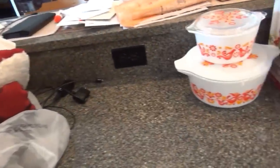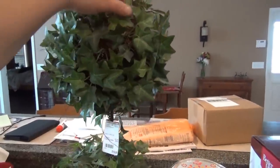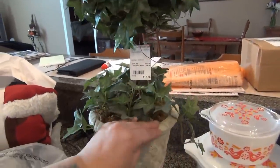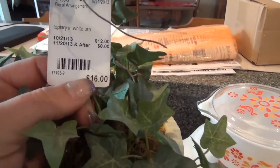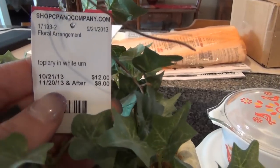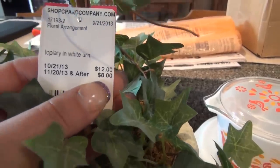I also found this at the consignment store. I pick these up when I see them and they're priced okay, because they're actually really expensive in the stores. Some of them aren't great looking, but some are really nice. This one was priced at $16 at the consignment store — and I'm telling you, in stores these are expensive. You can see the dates here; I got it for $8, so that was a good buy.